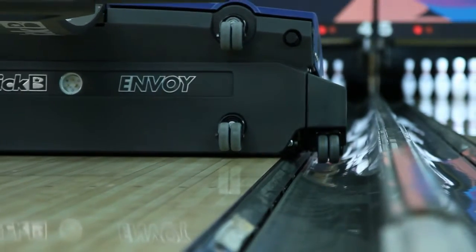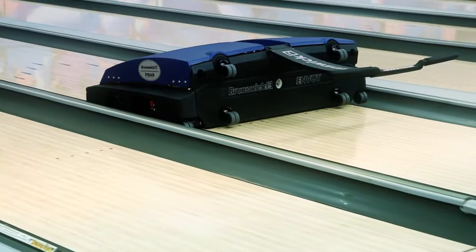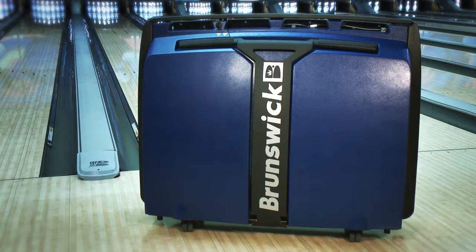Envoy delivers the best of both worlds. It's a lane maintenance system that combines the same industry-leading technology Brunswick has used for years with great new features, making it a truly groundbreaking machine.